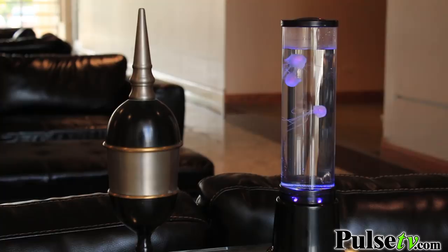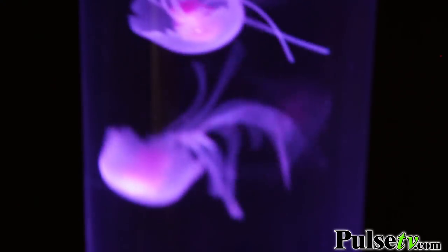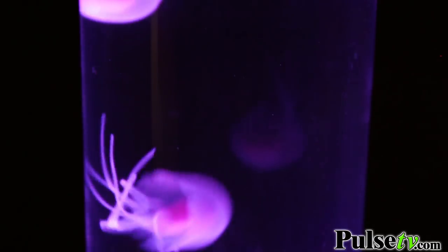Set it up on a bookshelf, tabletop or desk — anywhere you want a beautiful focal point of relaxation and interest. Visit Pulse TV today to learn more about the Hypnotic Jellyfish Aquarium.